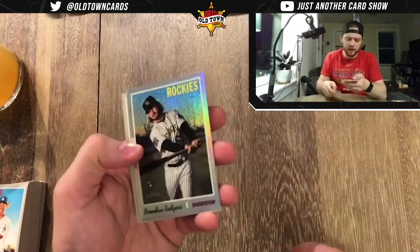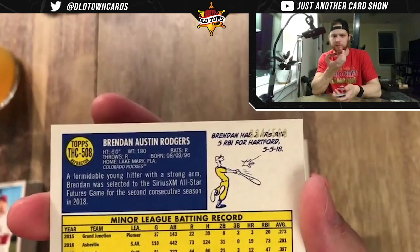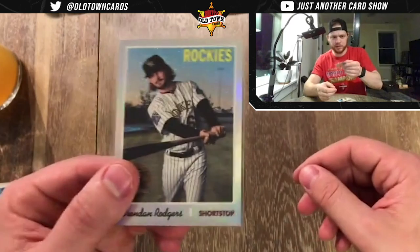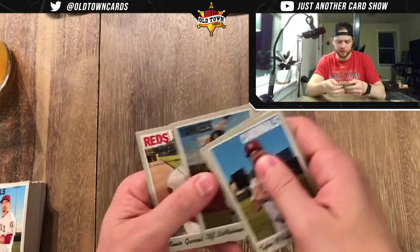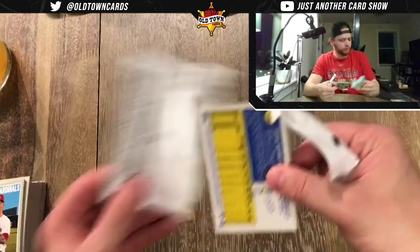Looks like we've got a silver coming up — Trevor Cahill refractor, sorry, been opening too much basketball. John Means, Jonathan Lucroy, Kyle Gibson. Oh, that's a nice card — one of the bigger rookies, should be numbered. It is: Brendan Rogers out of 569. Brendan Rogers, future stud shortstop for the Rockies potentially, didn't play too great in his rookie season based on the hype, but we'll take the card.